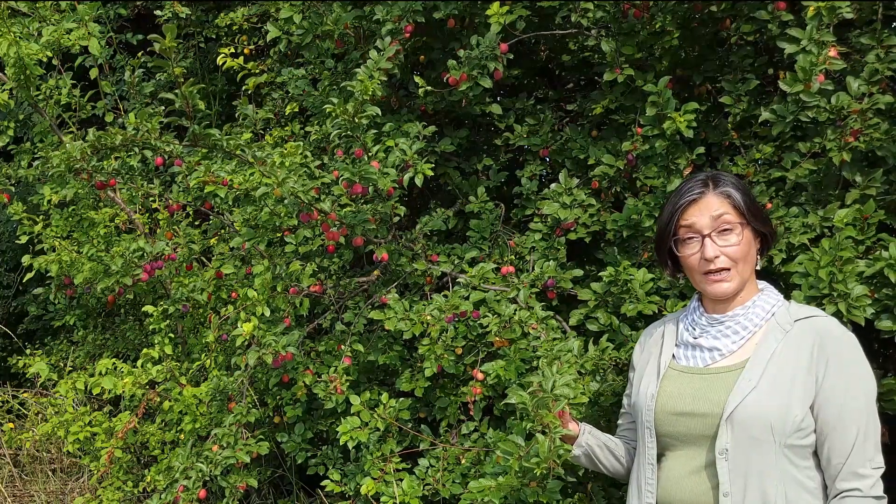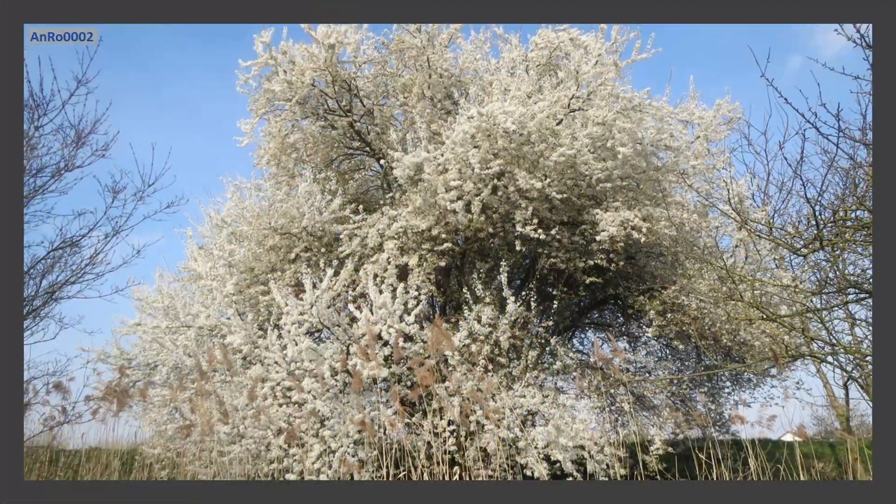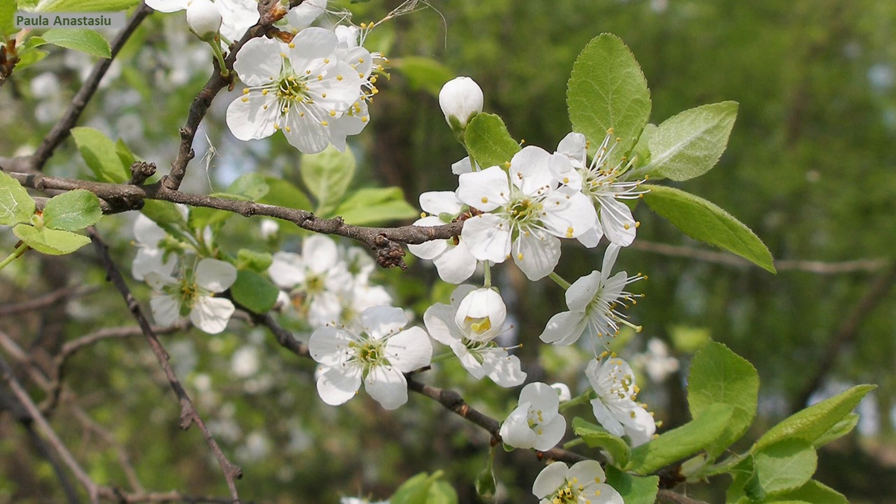A deciduous tree with alternate leaves — elliptical, ovate, or obovate — reaching about three to seven centimeters long. One of the earliest to bloom European temperate trees, blooming as early as mid-February, but usually March through May. Flowers are hermaphrodite, having both stamens and pistils, white to light pink, reaching about two centimeters wide, with five sepals, five petals, numerous stamens, and only one pistil with one ovule.